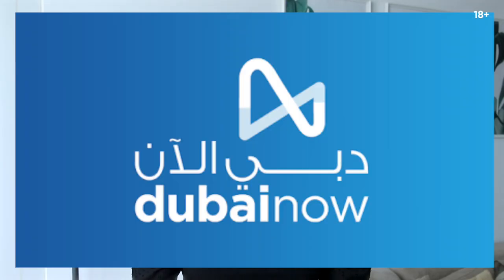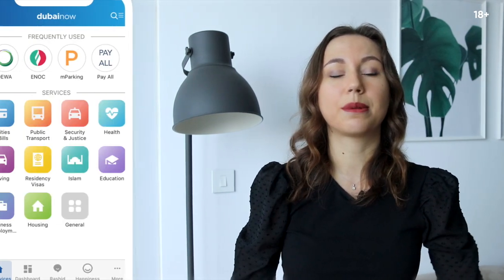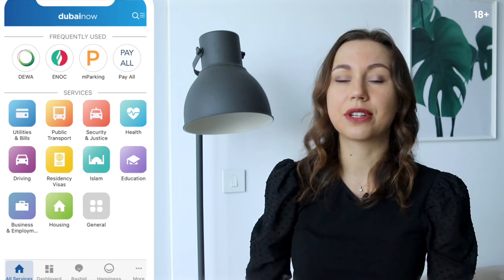App number one is Dubai Now. It's a platform that allows you to access more than 50 city services. For example, you can pay for your utility bills, you can pay for petrol at the petrol station.